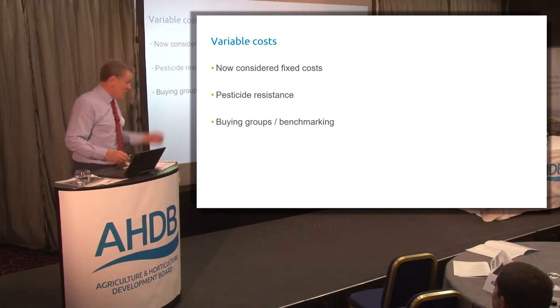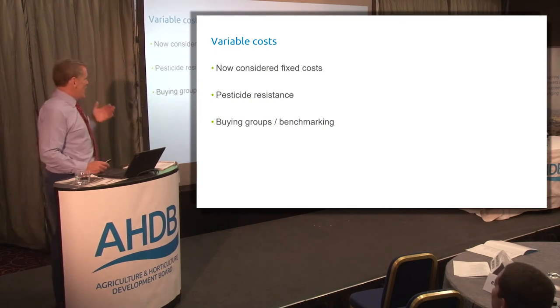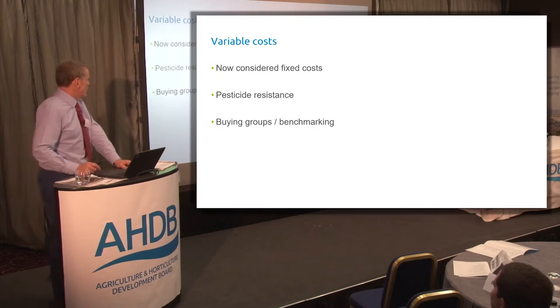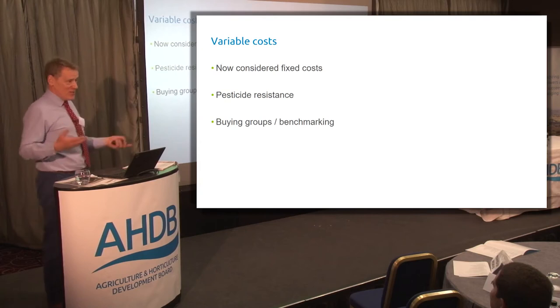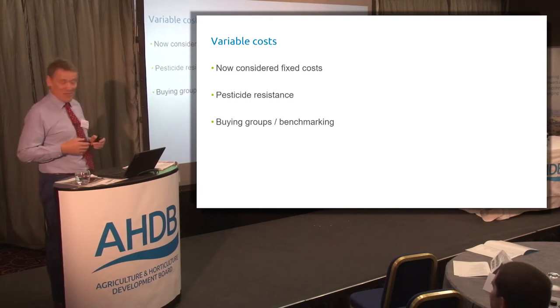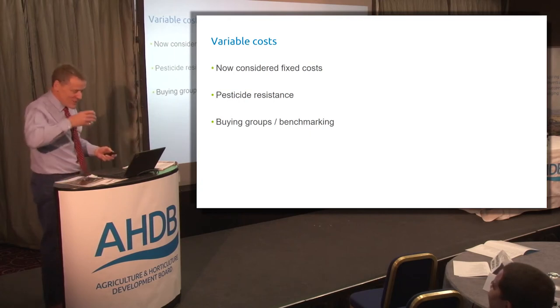Variable costs tend to be considered more fixed nowadays — a lot to do with resistance. Blackgrass is a classic example: we can't just pop on a bit of Atlantis any more, we have to stack herbicides. We've also got resistance in septoria, so we go with prophylactic treatments. My chemical costs are high and I'm reviewing them, looking at buying groups. Benchmarking on chemical costs would be useful but is probably too politically sensitive.